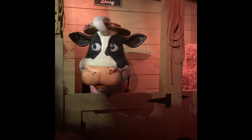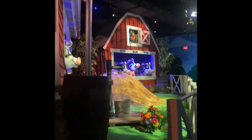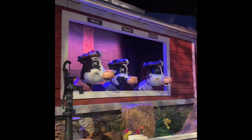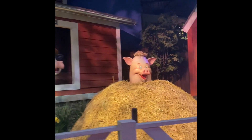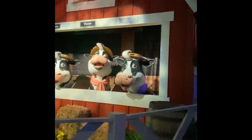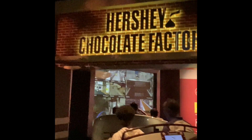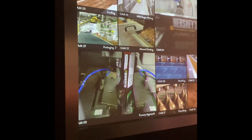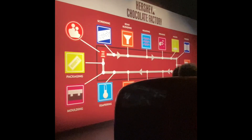We're on the Chocolate World ride, so yeah, this is going to be the whole ride. Hi Derry. Hi, my name is Alex. I'm a quality supervisor here at the Hershey Chocolate Factory. I was asked to be your guide today, and I can't wait to show you around. Everyone ready? Let's go.